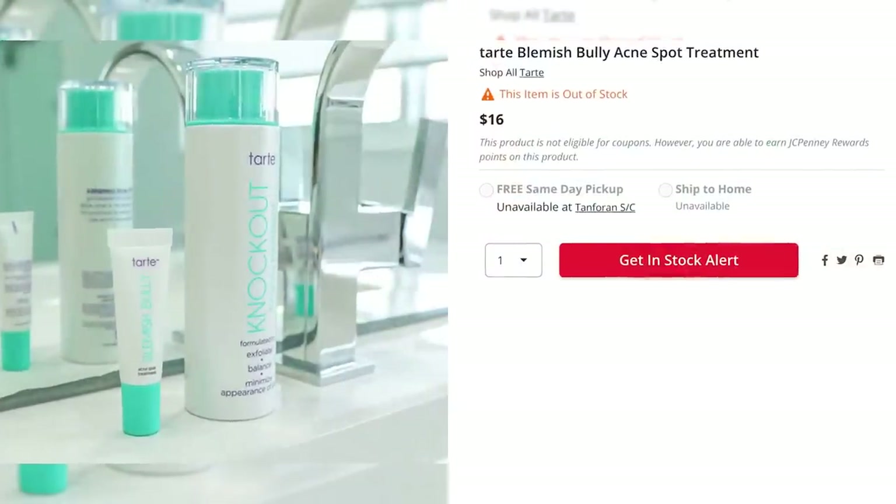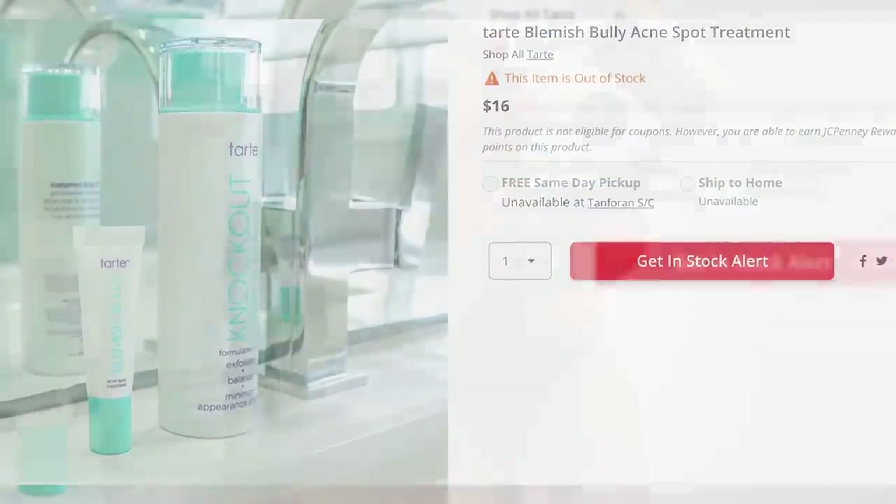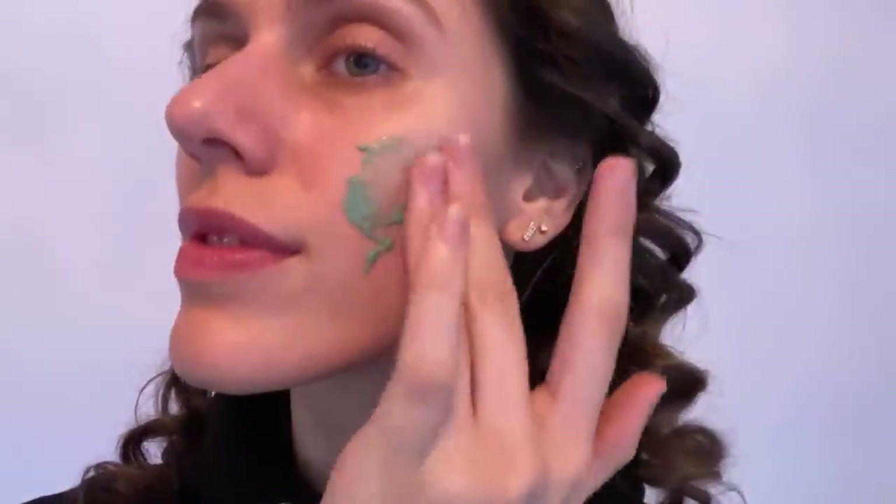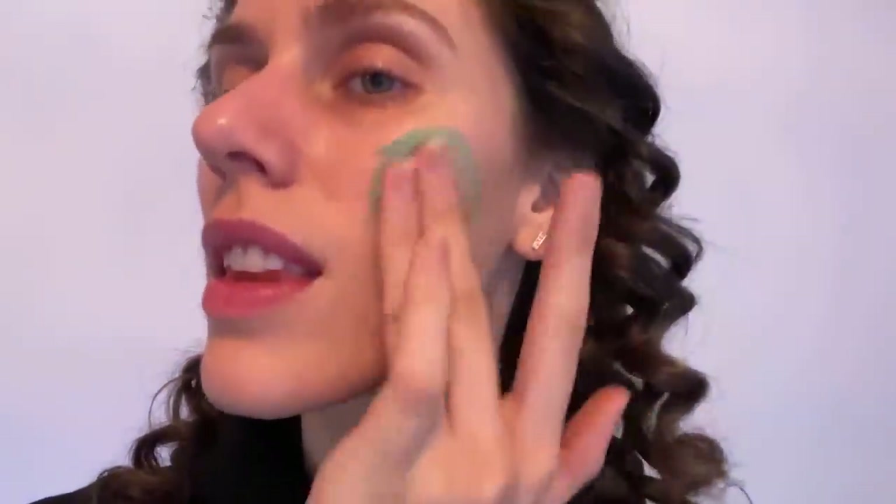My favorite non-drying spot treatment used to be the Blemish Bully from Tarte, but they discontinued it. And it wasn't until this came out that I fell in love with it. It's this bright green color, but when you blend it in, it goes completely sheer. That is a lot to apply — you definitely do not have to apply that much — but that's how I do it when I want to use it almost like a serum. And it's under $10, like $8.99, so you can actually afford to do that. If you go super heavy-handed it can ball up a little bit, so a little goes a long way, but as a spot treatment or all-over serum, I love it.